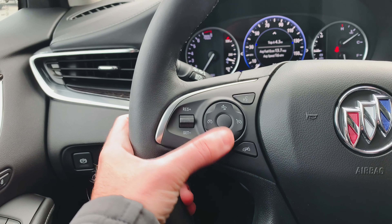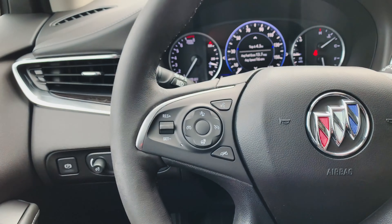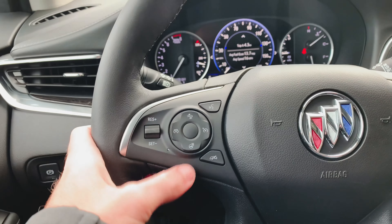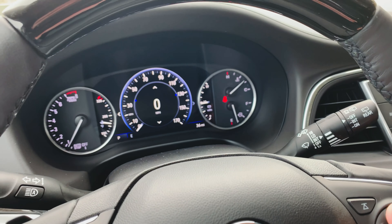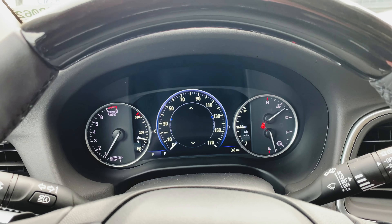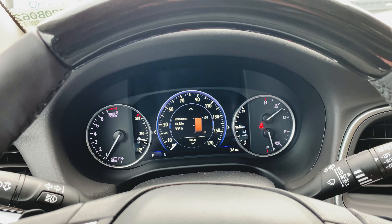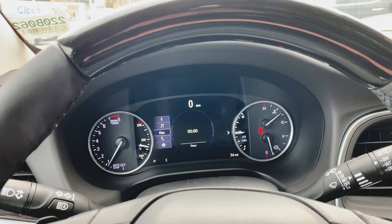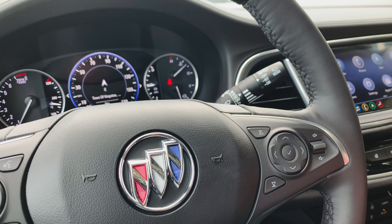Up top on the steering wheel, we have the heated steering wheel, forward collision alert, cruise control settings, and Bluetooth hands-free — if you need to make a call, just hit that button. On the right side, there's a dial to scroll through information in the screen: audio, navigation, trips, average speed, fuel range, oil life, air pressures, and more. This will change radio stations, and this is your volume control. Over here we've got the infotainment system — full color, AM, FM, XM satellite radio, Apple CarPlay, and Android Auto.